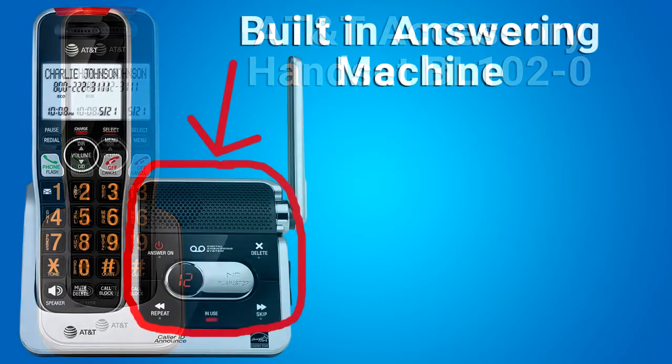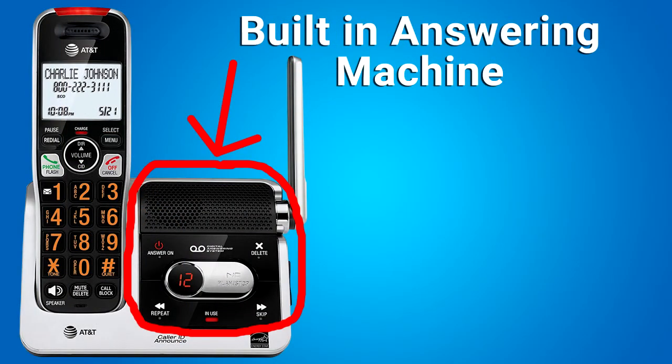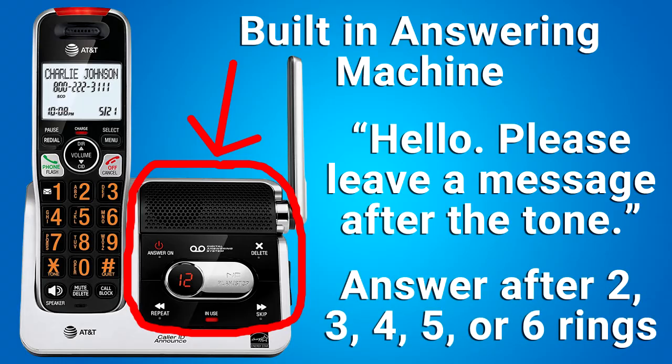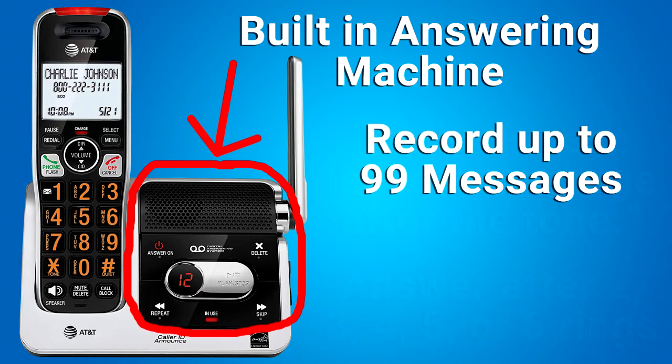The other main feature of this phone is the built-in answering machine in the base station. The answering machine has a default outgoing announcement: 'Hello, please leave a message after the tone.' You can use this announcement or record your own. You can set the answering machine to answer an incoming call after 2, 3, 4, 5, or 6 rings. The answering machine can record up to 99 messages.